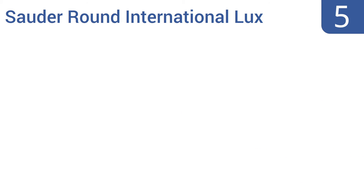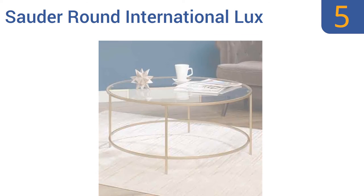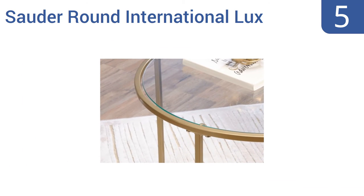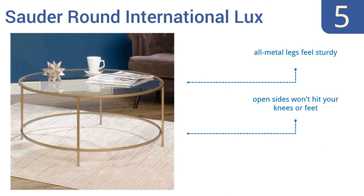Halfway up our list at number five, the Sourd Around International Luxe is a simple and timeless piece that will look lovely in an antique collector's home. The gold slender legs create an airy look and the tabletop has a generous 36-inch diameter, so you can host a large tea or coffee gathering. The all-metal legs feel sturdy and the open sides won't hit your knees or feet, but there's no shelf space to store things on.